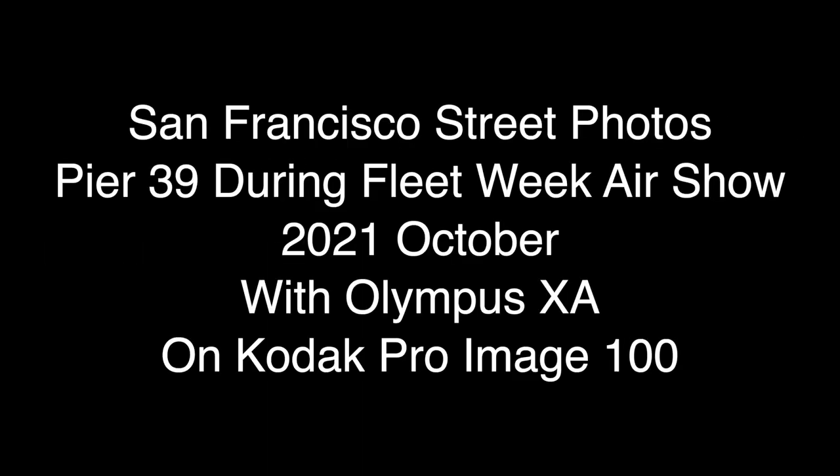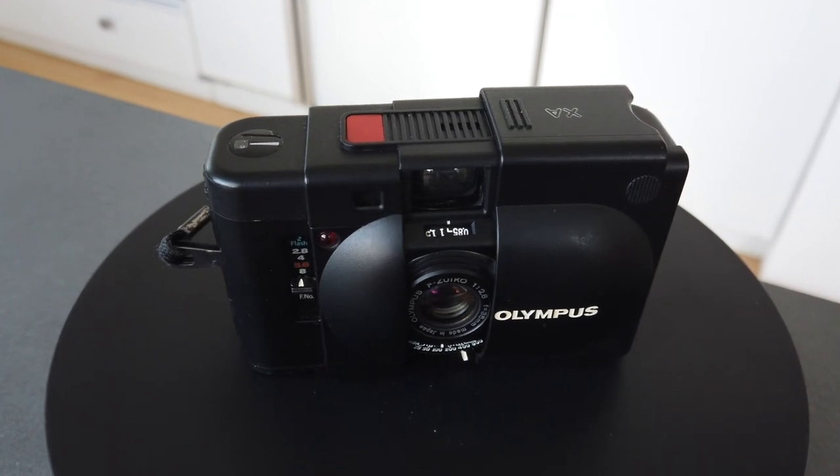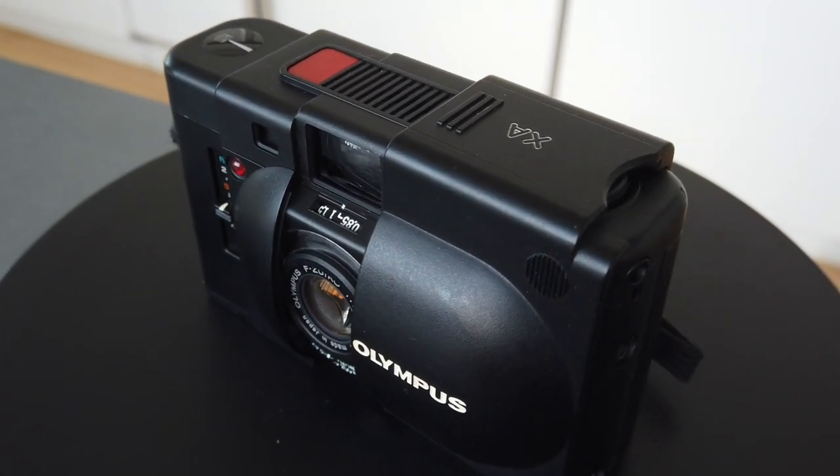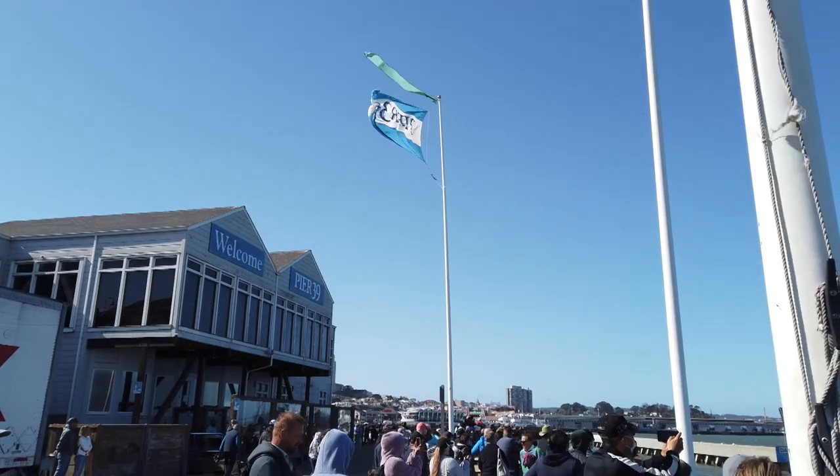On Friday of the 2021 San Francisco Fleet Week, one of the two cameras I brought was the Olympus XA. I was shooting Kodak Pro Image 100 film.